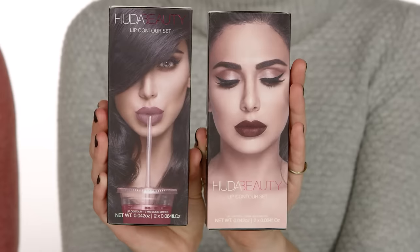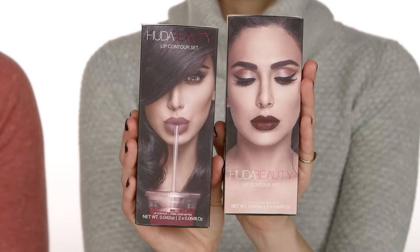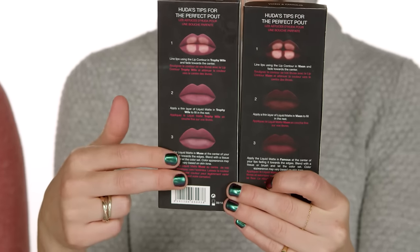Next we're going to move into the kits — since there are so many we're not going to swatch them all, but definitely check them out in stores. First up is Huda Beauty — she has two different ones: Vixen and Famous, and Trophy Wife and Muse together. They have all her tips and tricks on the back. It's just a really great easy kit, and she's known for colors that are going to be usable, wearable, and trendy — great for contouring your lip.